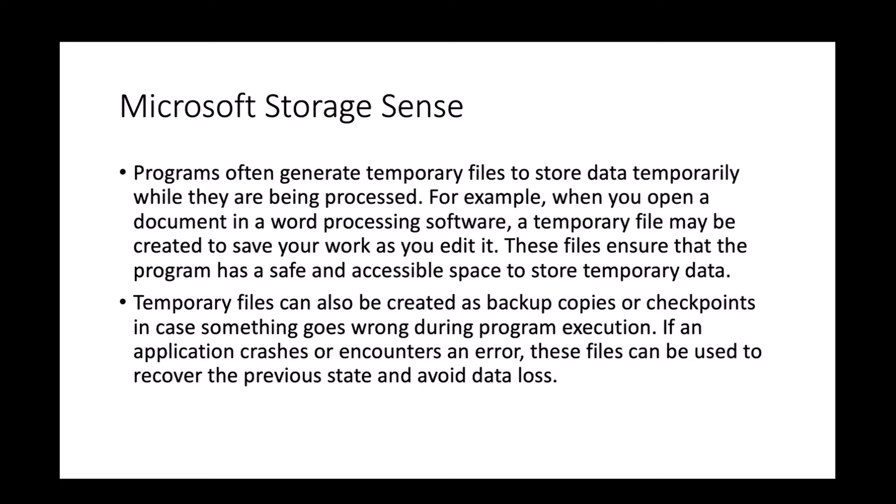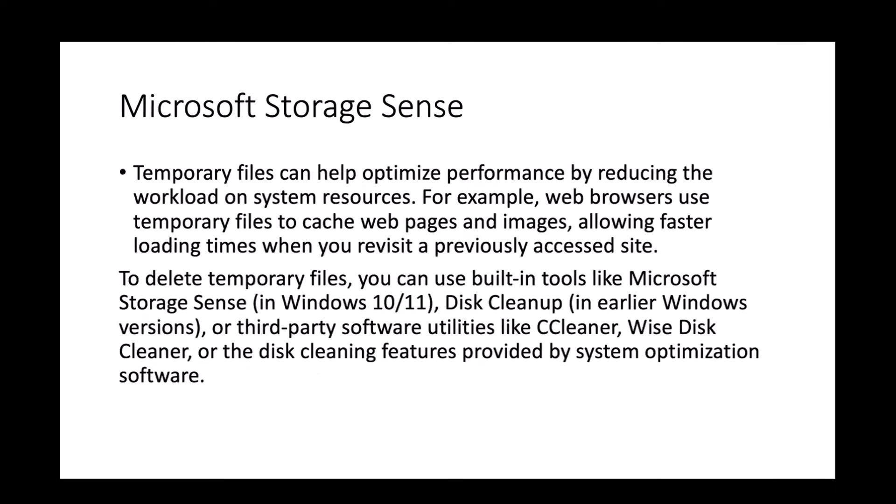Programs often generate temporary files to store data while it's being processed. For example, when you open a document in word processing software, a temporary file may be created to save your work as you edit it. Temporary files can also serve as backup copies or checkpoints in case something goes wrong — if an application crashes, these files can recover the previous state. They also help optimize performance; for example, web browsers cache web pages and images to allow faster loading times when you revisit a site.